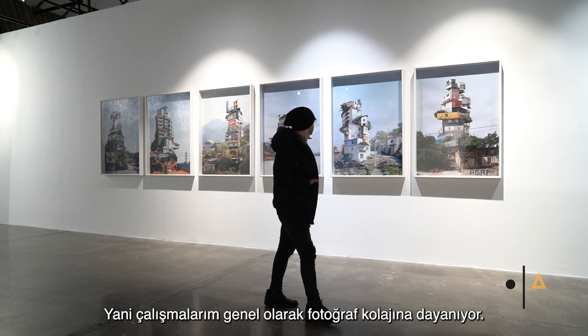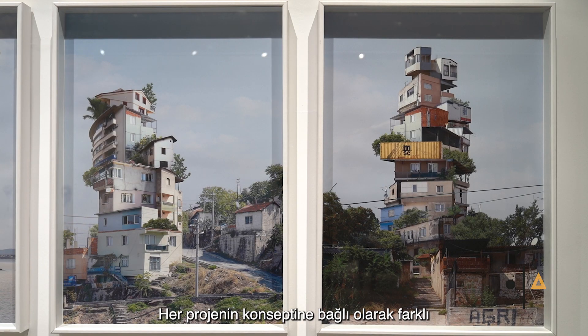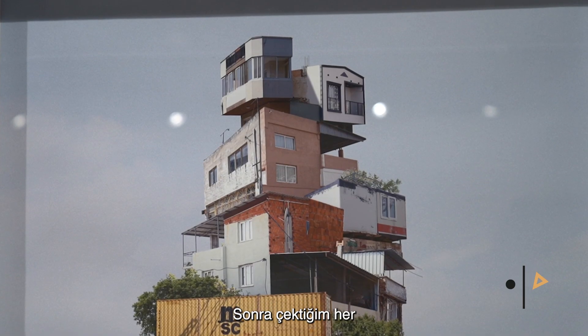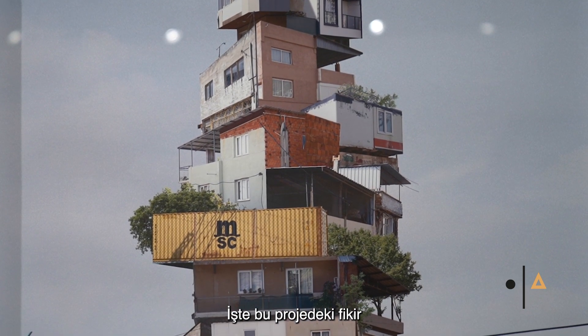My work in general is usually based on photo collage. I take pictures mainly of architecture for different reasons based on the concept of each project, and then I start to cut pieces from each picture that I take and start creating the collage.